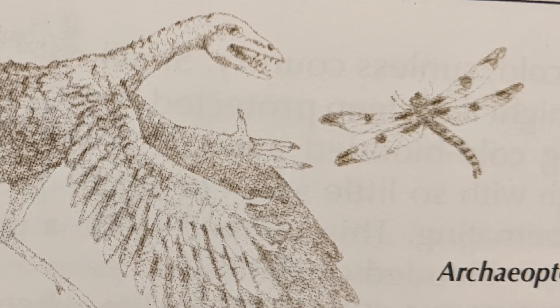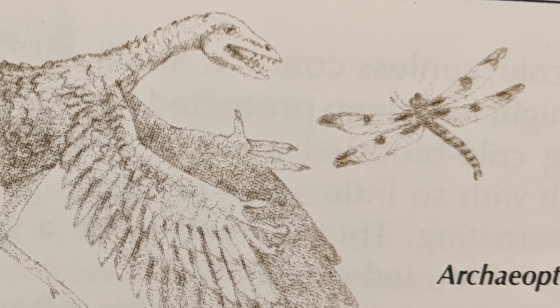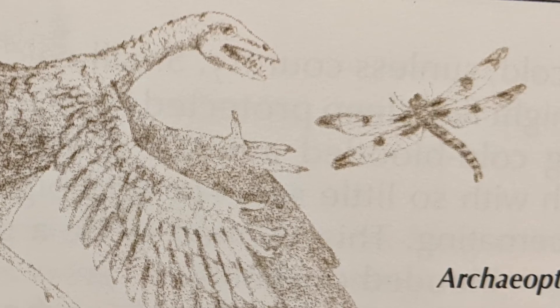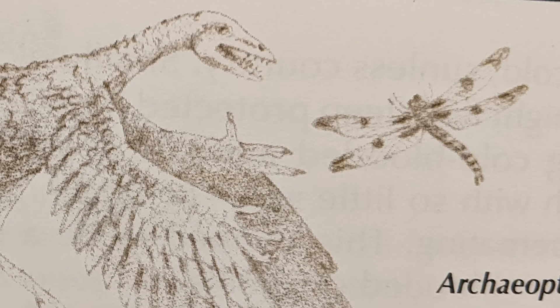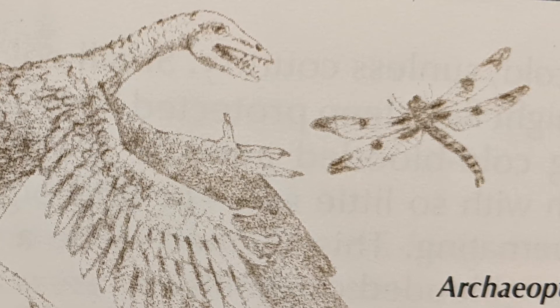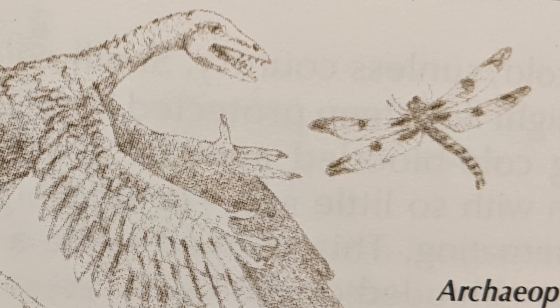Some people think it used its wings for gliding down from trees; others don't agree. For a long time, scientists thought that birds and dinosaurs were relatives. Recently, one scientist noticed something interesting: without that astonishing crop of feathers, Archaeopteryx had a skeleton almost exactly like a small running dinosaur called Coelurosaurs.